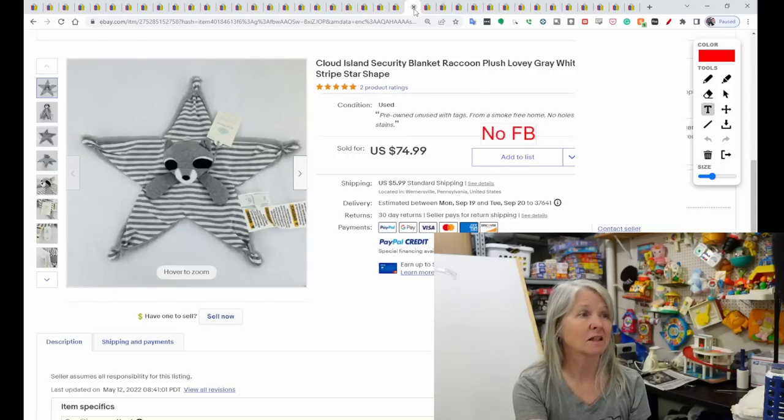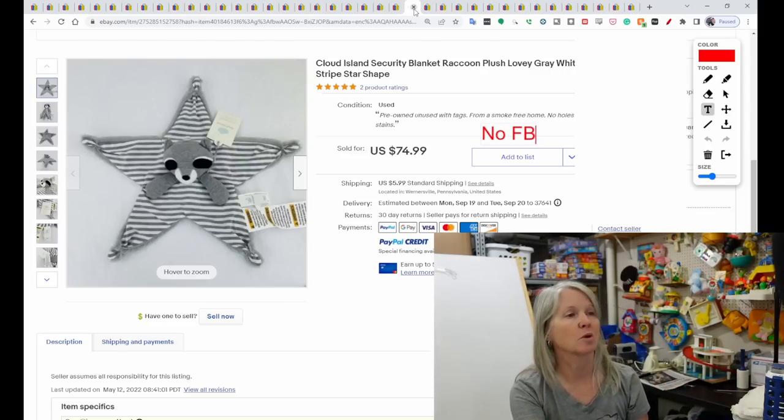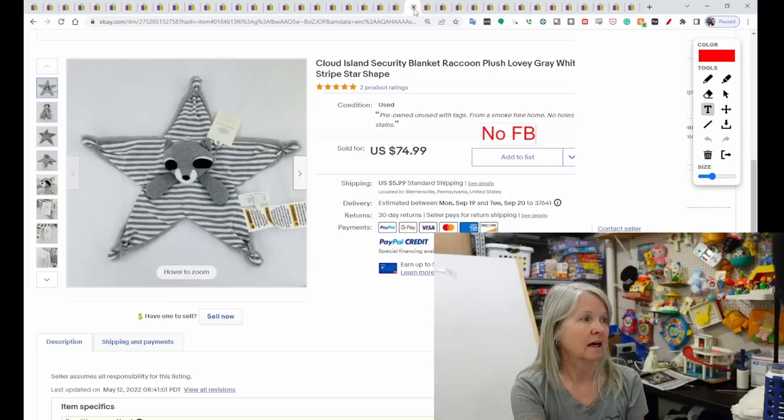Cloud Island — I love that brand, it's nice quality. I think you can get it at Target and Walmart. I've had something similar to this. I don't believe it was the raccoon, but it's obviously a star-shaped lovey with knotted ends. It sold for $74.99.